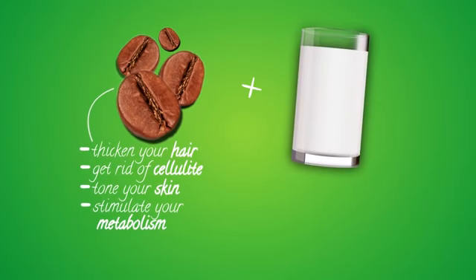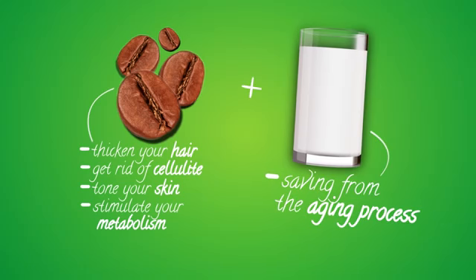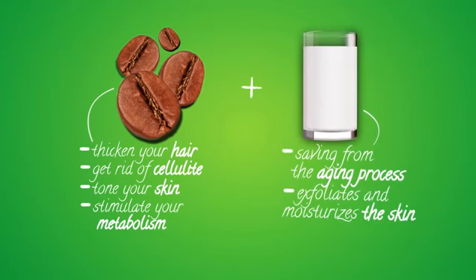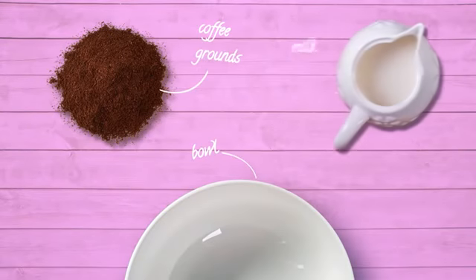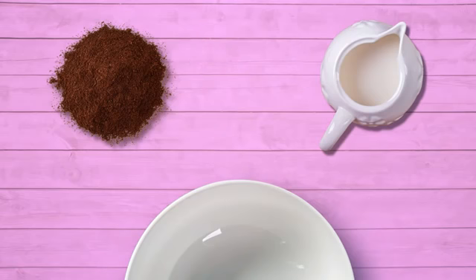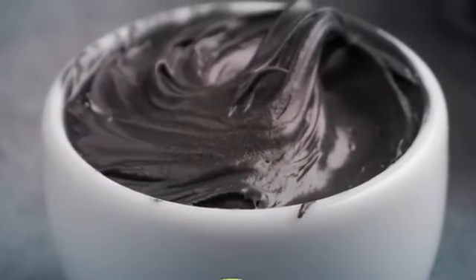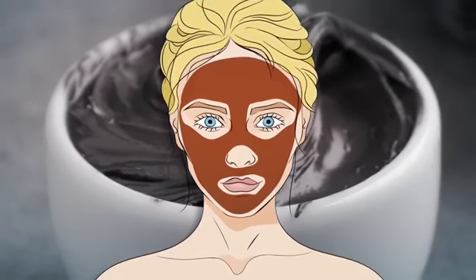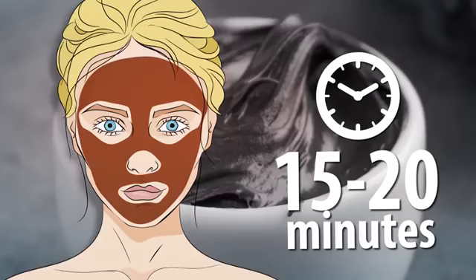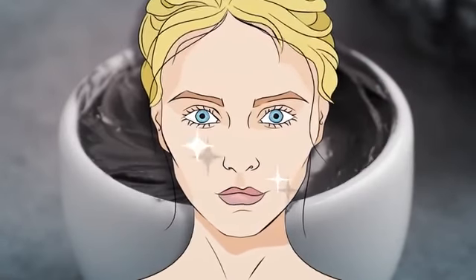Milk, the second main ingredient of this amazing mask, is also a superhero when it comes to saving you from the aging process — it exfoliates and moisturizes the skin. Grab a bowl, some unused coffee grounds, and some milk, preferably raw. Mix them at a ratio of half to one tablespoon of milk to one tablespoon of coffee, stir into a thick paste, and apply all over your face avoiding the eye area. Leave on 15 to 20 minutes, then rinse with warm water. You will see immediate results — your skin will be glowing and radiant.